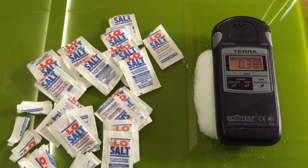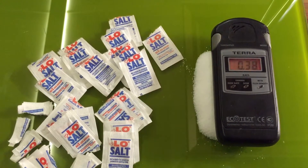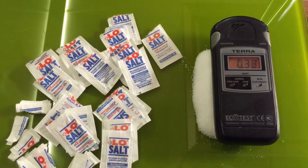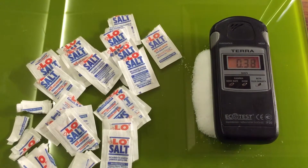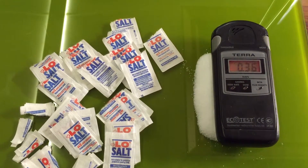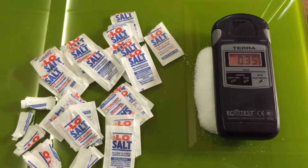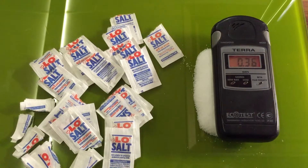The readings are coming in around 3.8 to 4.2 microsieverts. Would you eat that? I certainly wouldn't.